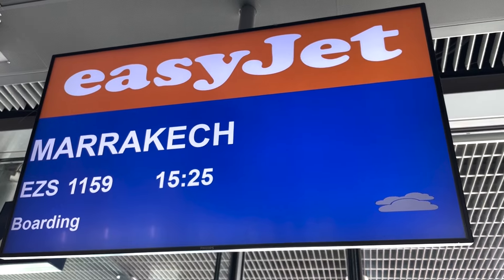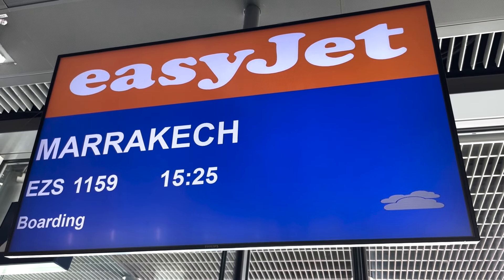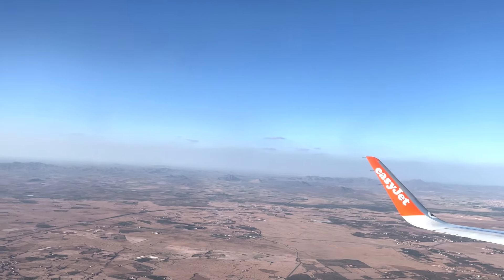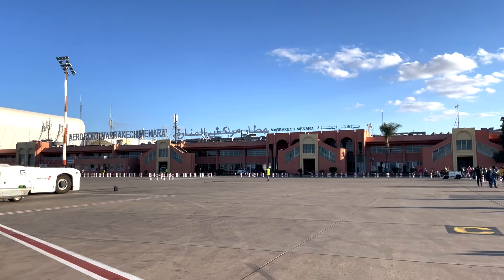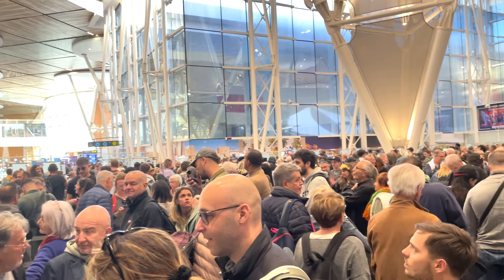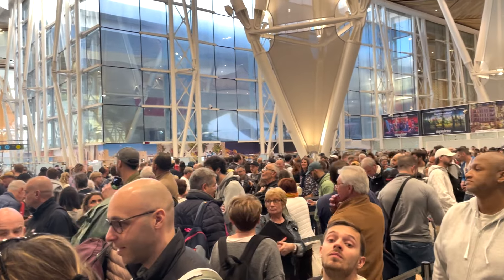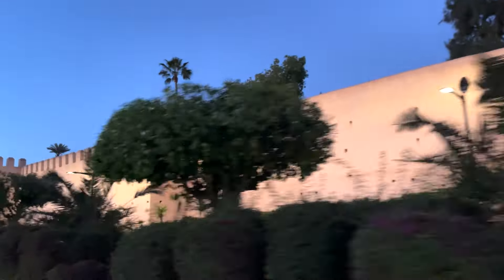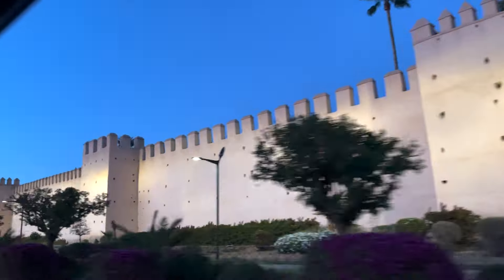Mom, how many continents is yours? My fourth continent. And it is my dad's fifth. Morocco is located in the northwest corner of Africa and is bordered by the Atlantic Ocean and the Mediterranean Sea. Algeria and Western Sahara are the land borders to the south and east. Morocco is about the same size as California.